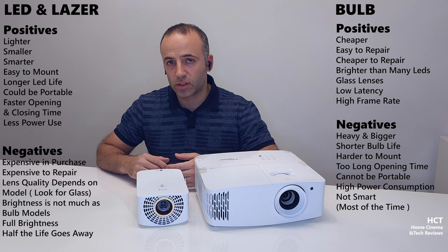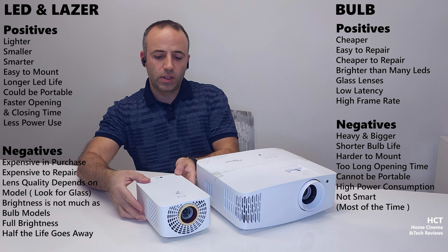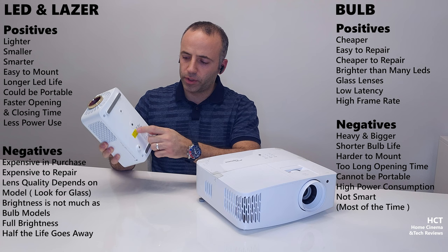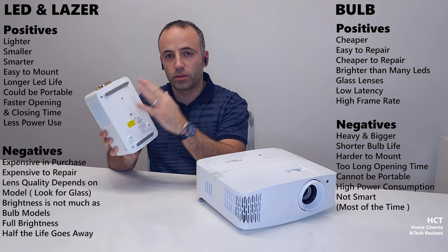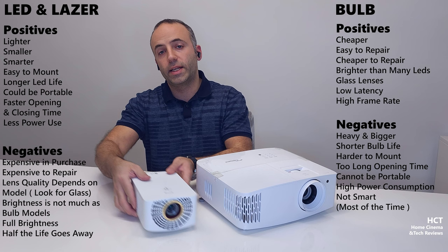One other thing is size. As you can see, this is the Optoma UHD35 4K HDR projector, and this is the LG HF60LS Full HD LED projector. The size difference is night and day — this one is around four kilos and the LG is around 1.5 kilos. I can put it on a stand with only one tripod mount screw, or connect it to a regular projector arm. You can get away with a small tripod with LED models. So if you're going to carry your projector, LED or laser will be much easier than this heavy, bulky thing.